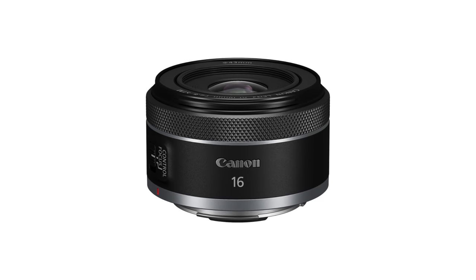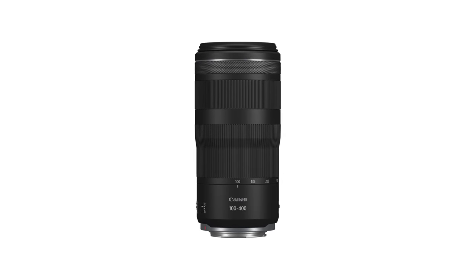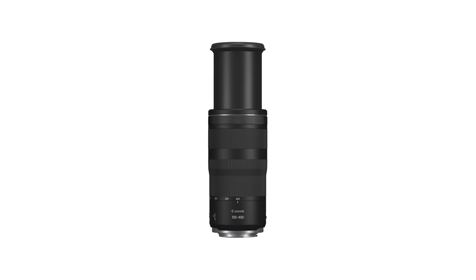In some Canon news, we've got the RF 16mm f2.8 STM and the Canon RF 100-400 5.6 to f8 USM — they have begun shipping. Super exciting news for Canon users. These are two really interesting lenses. I know I would love an ultra-wide full-frame prime myself, and the RF 100-400 arriving in the RF mount is something that all mounts need in their system, so we hope to see that across all the major systems soon.